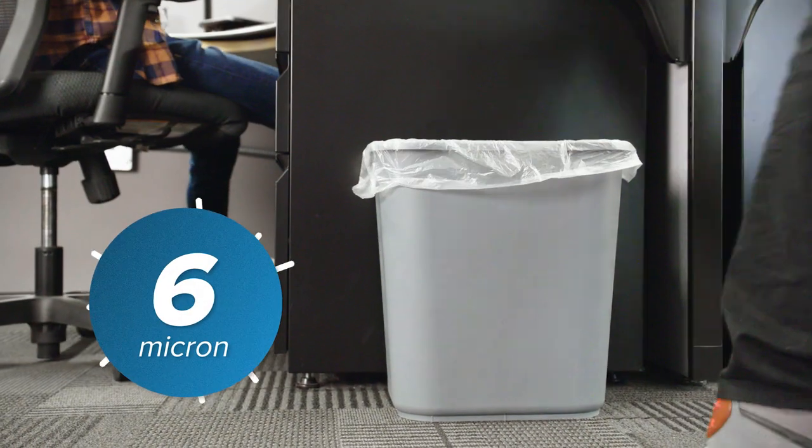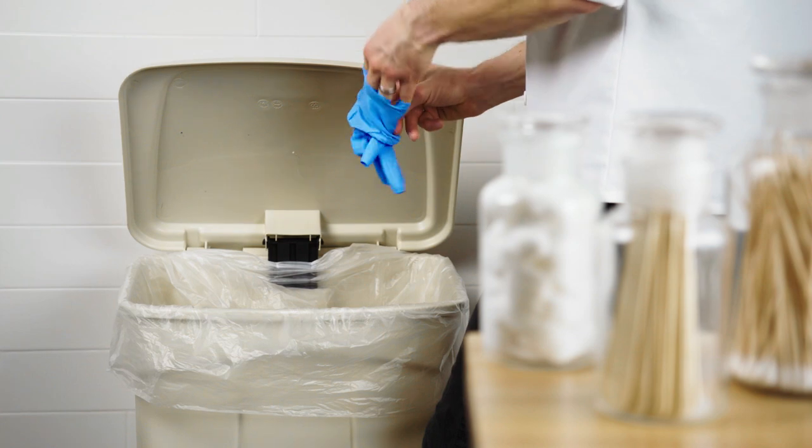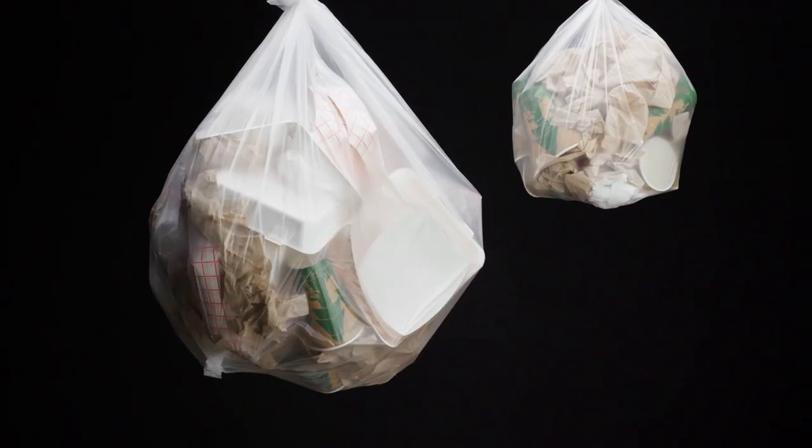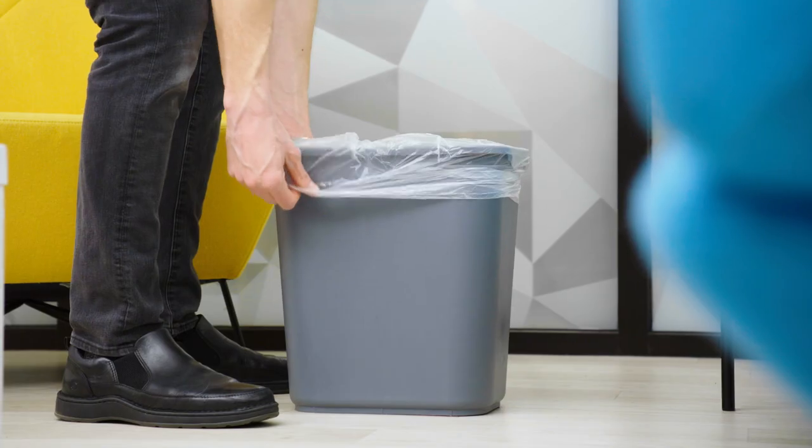Levex Janitorial liners are available in 6 micron up to 22 micron in thickness, and come in a wide range of gallon capacities, so you can choose the right option to best suit your needs.